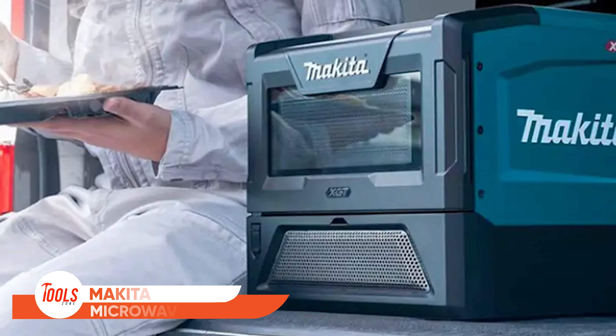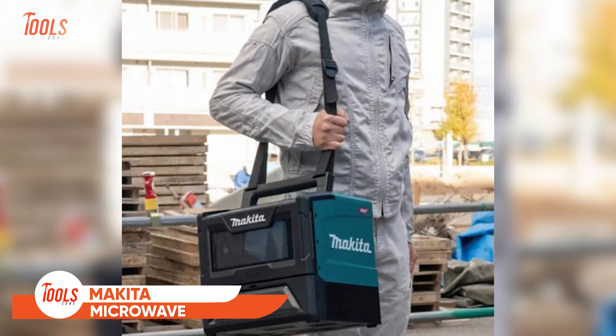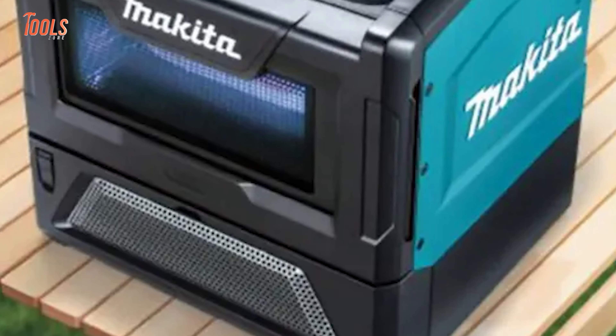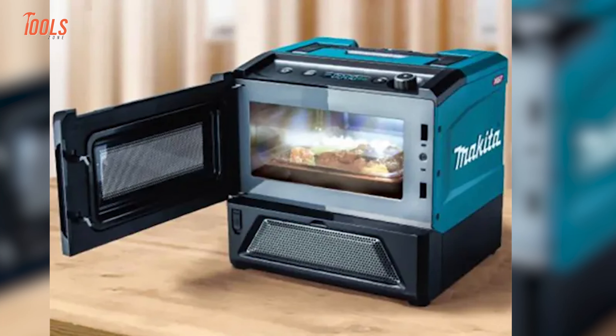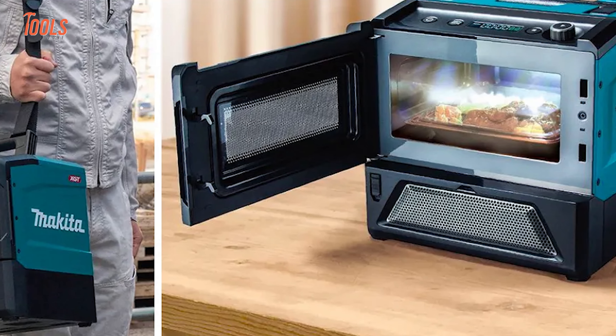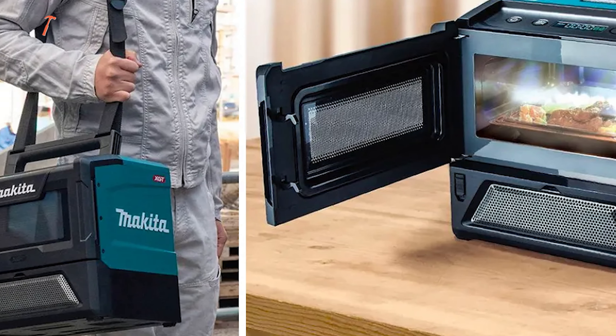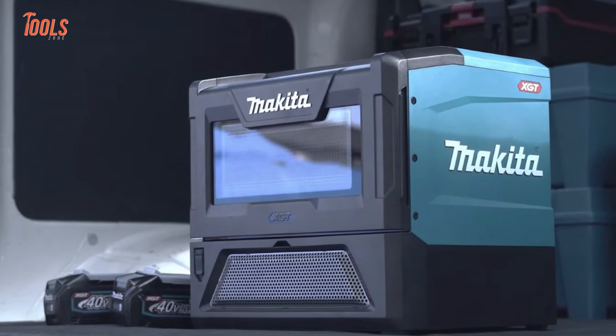Get ready to shake up your lunch break routine with Makita's latest innovation: a microwave for the job site. Makita recently announced this cordless wonder. This 20-pound microwave is ready to heat up your meals on the go, with the ability to warm up 11 cold meals or 20 drinks before needing a fresh pair of batteries, so you can enjoy hot meals and beverages without ever leaving the work site.